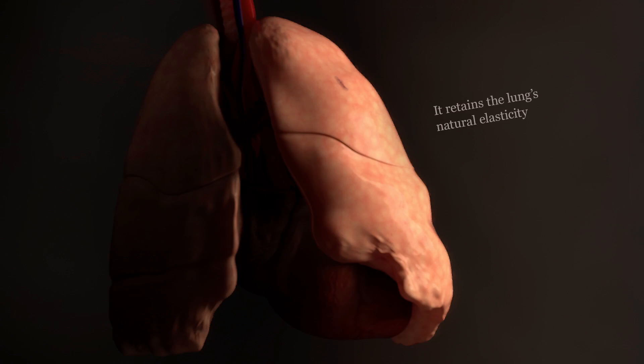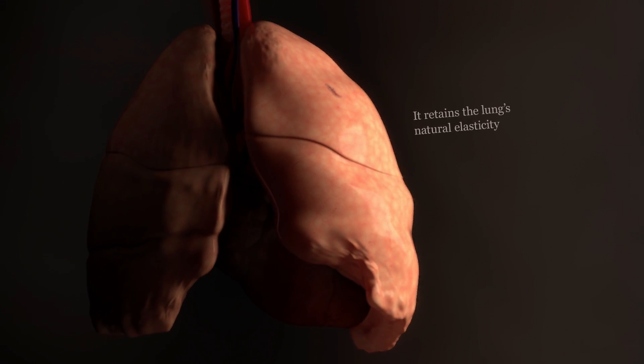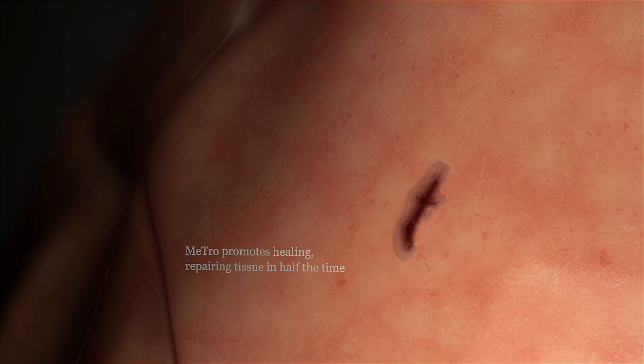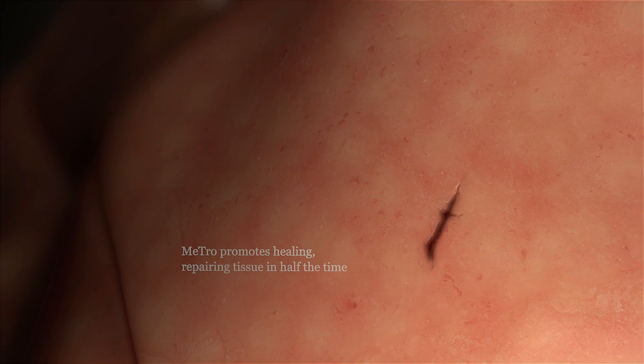Our METRO seals in seconds. It's stronger than surrounding lung tissue and it retains the lung's natural elasticity. Unlike stitching or staples, METRO promotes the healing of tissue, allows the site to recover and returns that tissue to normal function in just half the time.